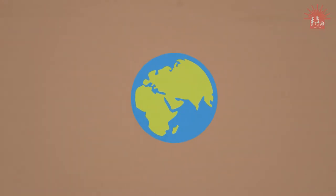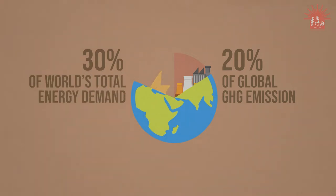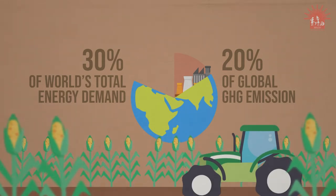The global agri-food chain emits over 20% of global GHG emissions per year and consumes about 30% of the world's total energy demand. And many of the emerging energy demands of the agriculture sector are still unmet.